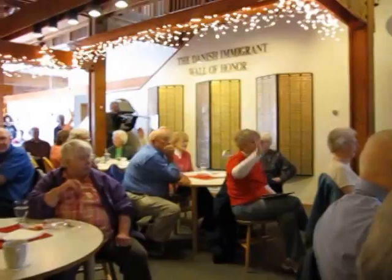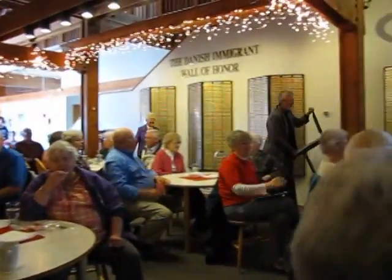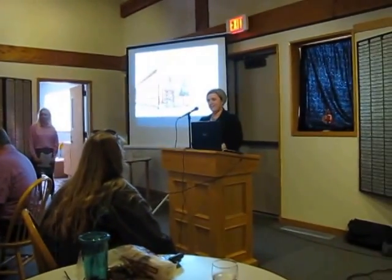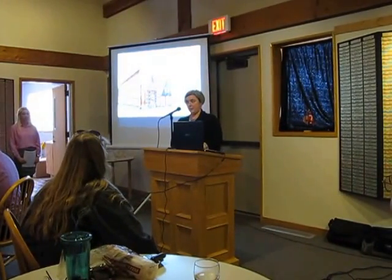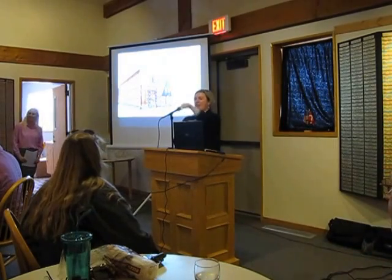Can you raise your hand if you traveled more than 60 miles to be here today? That's really wonderful. We are thrilled to have so many members, so many friends of the museum come here. My last question is how did you hear about this program? Postcard? That you even carried with you?